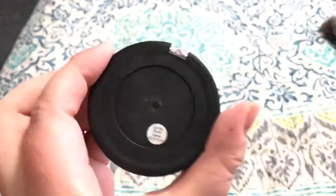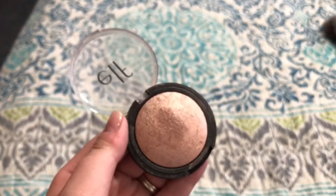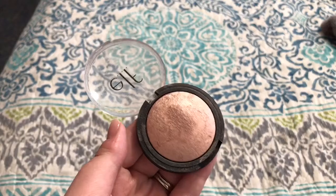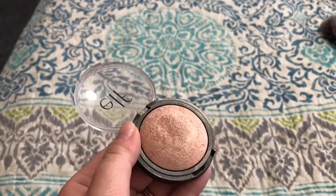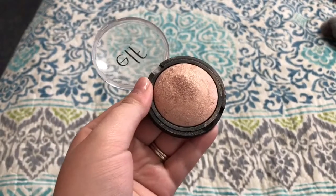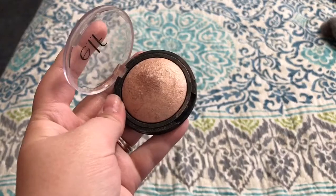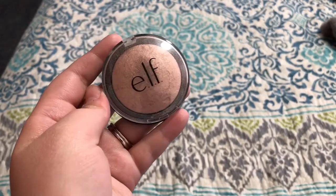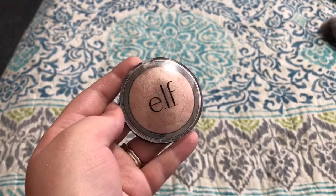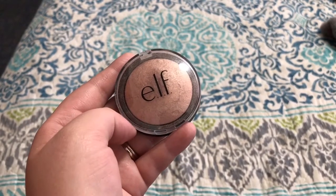The last one I'm getting rid of is the e.l.f. Baked Highlighter in the shade Blush Gems. When I got it, it had no pigmentation whatsoever. Then I saw on YouTube that you're supposed to scrape the top few layers off — I did that and it made it a little more pigmented, but not much. Even though it was only a couple of dollars, it's just not worth going through the process of scraping it off. I want my product to be ready to use right away. If you want a really subtle highlight you might go for this, and they have other colors — if I were to buy it again I'd probably get the lighter version, Moonlight Pearl. But I'm just going to pass this one on.